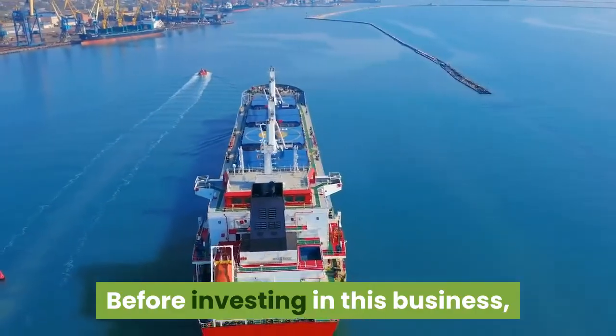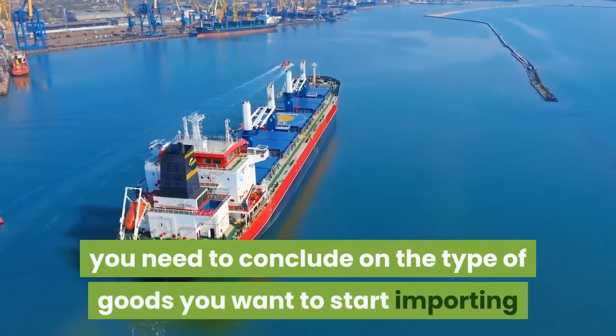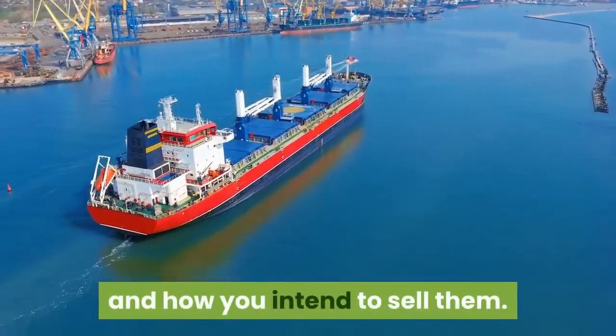Before investing in this business, you will need to have a business plan. In other words, you need to conclude on the type of goods you want to start importing and how you intend to sell them.